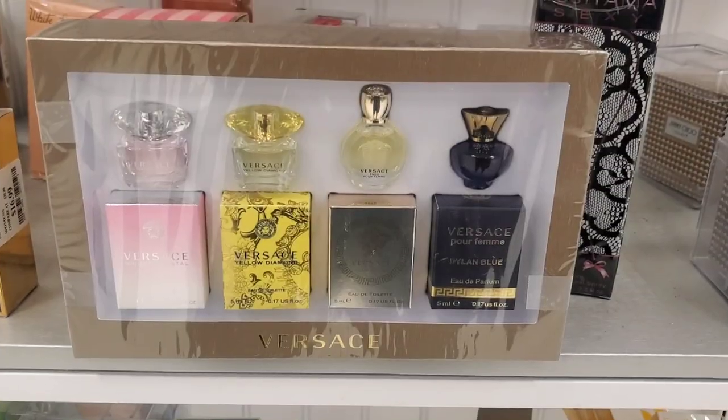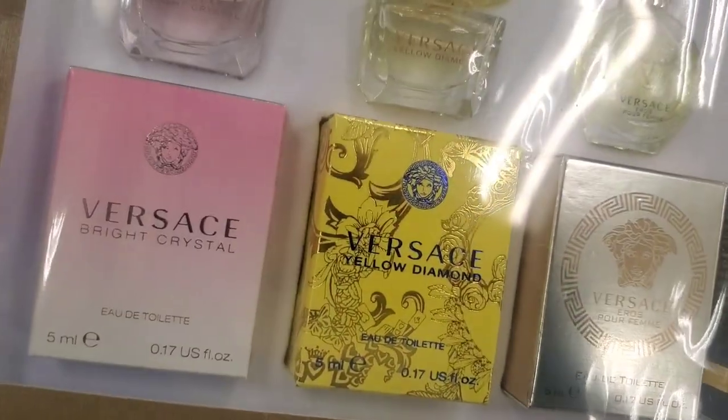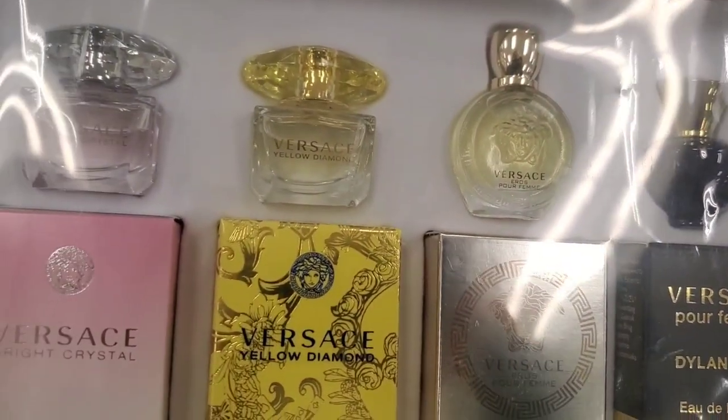For new body care, they had a new set from Versace with four different mini fragrances included. Here you can see the four different fragrances in this one, and it was here for $24.99.